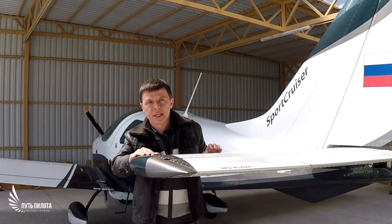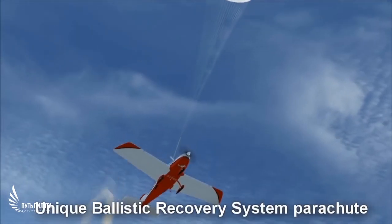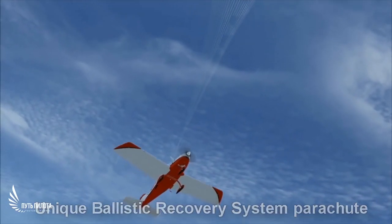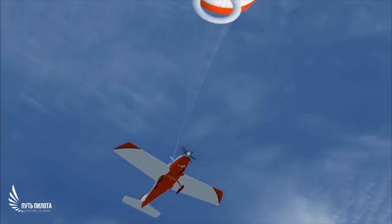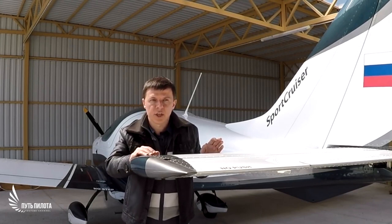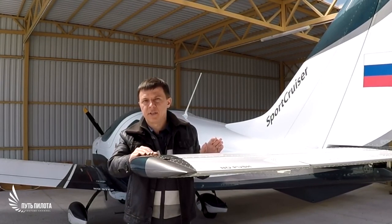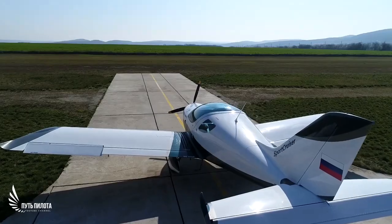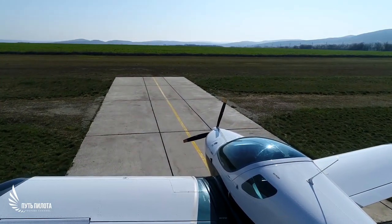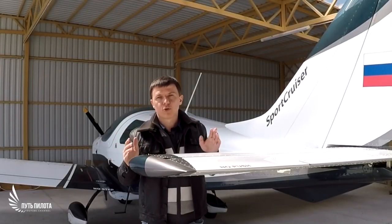This aircraft is equipped with a ballistic recovery system. Simply put, in case of an emergency situation, the parachute is deployed and the aircraft lands safely. Imagine how safe it is. Moreover, the price of a new aircraft in Czech Republic is around 120,000 euros. Due to customs laws, this aircraft in Russia will be a little more expensive — you can find it for around 65,000 dollars.